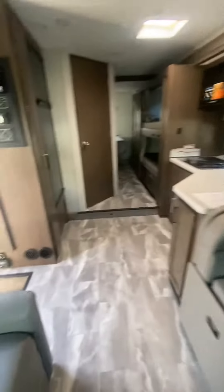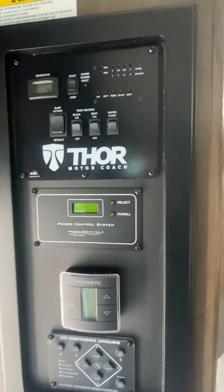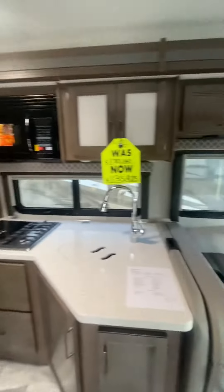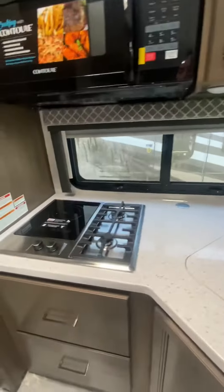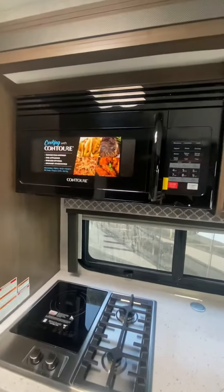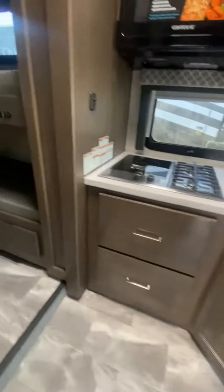The unit does have auto level and solar on board. There's a little L-shaped kitchen with a two burner and an induction top, as well as a convection microwave. Plenty of storage. This unit also has twin bunks and a spot for a tablet.